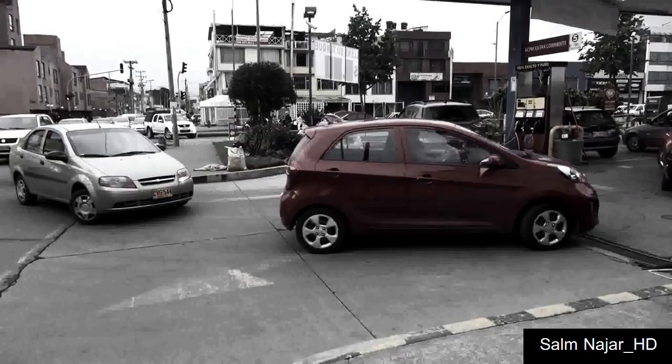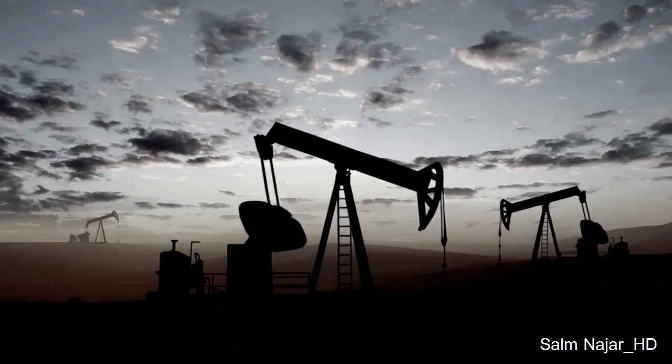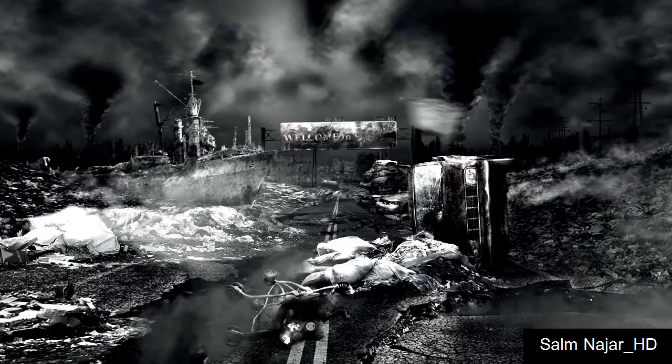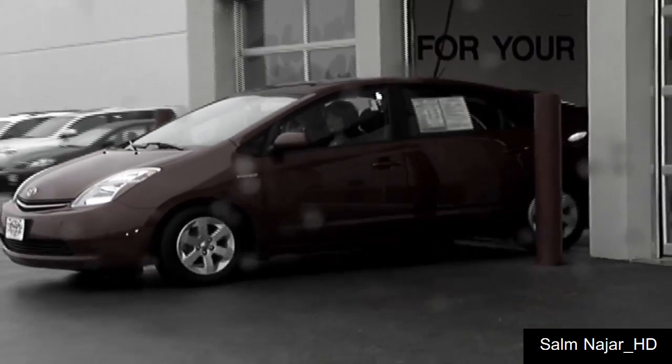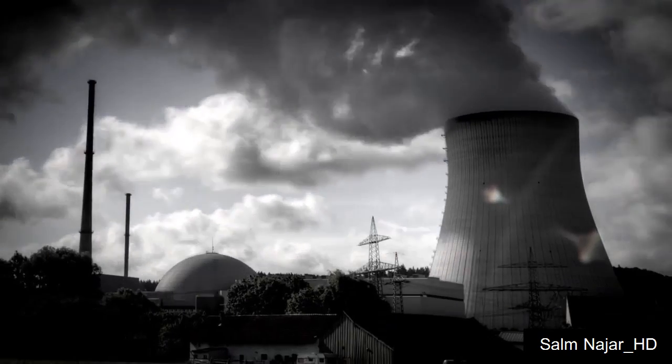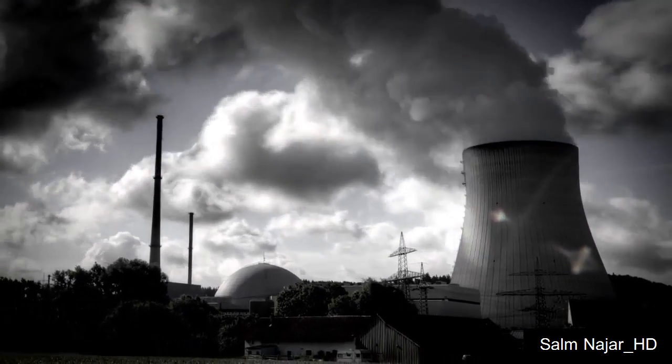America is facing an ongoing energy crisis. As oil gets scarcer, gasoline gets more expensive, and the planet suffers. Electric cars? Most of their electricity comes from coal-fired plants or nuclear reactors. So, what's the answer?